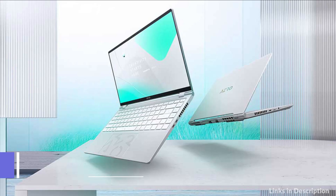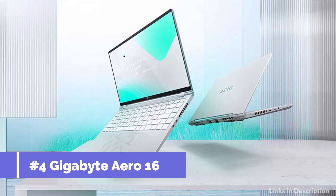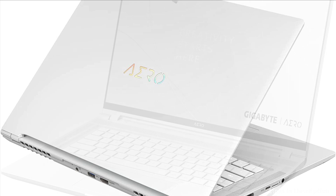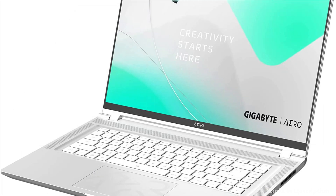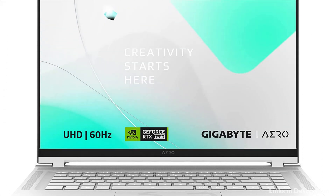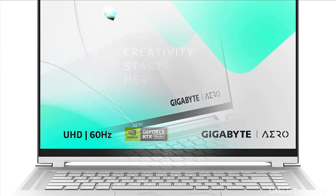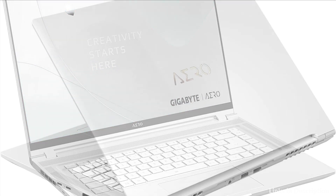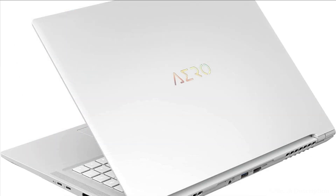On number 4 we have the Gigabyte Aero 16 Laptop. The Aero 16 OLED Creator Laptop is designed for professionals, designers, and creators. The 16:10 thin-bezel 4K+ OLED screen has been certified by multiple third parties to provide the best visual experience on the market. It is certified with X-Rite 2.0 factory per-unit color calibration and Pantone Validated color calibration.